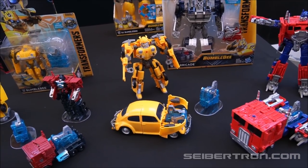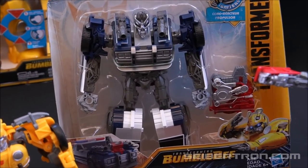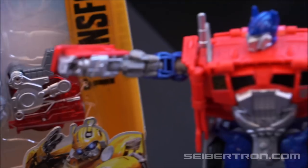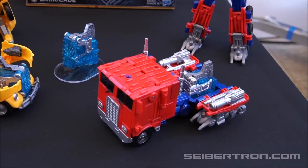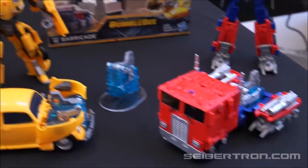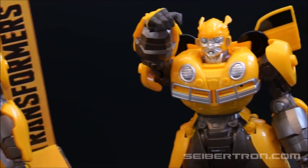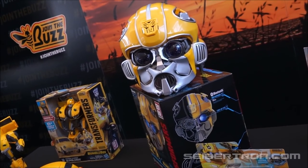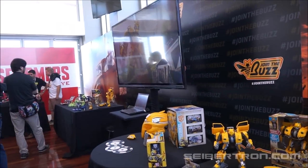These are more of the Energon Igniters in a larger class scale. Barricade again with a different color scheme this time around. Another Age of Extinction style movie Optimus Prime. There we have it.